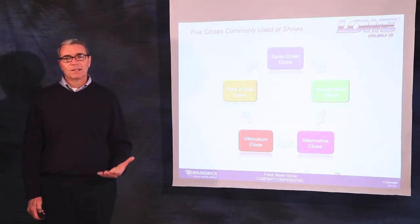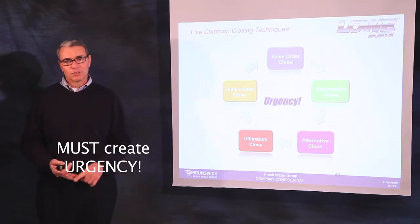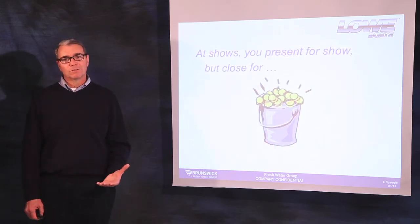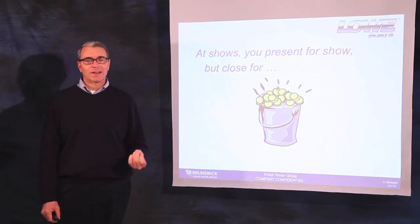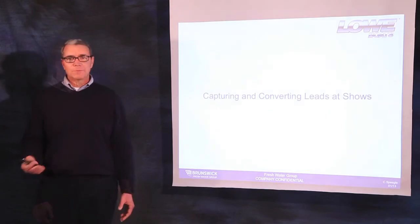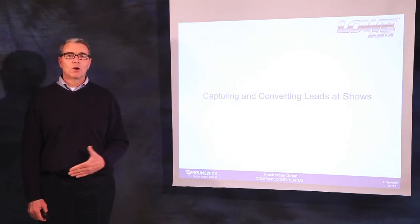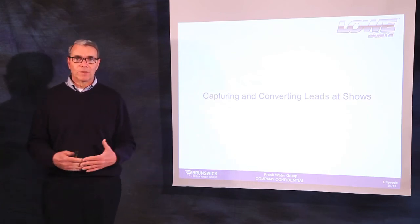And finally, these closing techniques at boat shows can be far more effective if you create urgency in the mind of the customer — with inventory, with incentives, with terms, etc. Remember, at boat shows, you can present for show, but to close the sale, you've got to ask for the business. Capturing and converting leads at shows is extremely important because no other time of the year, perhaps, will you come in contact with so many customers.